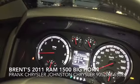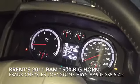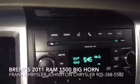Hello, Frank here from Johnson Chrysler. Just thought I'd take a quick moment out to show you the 2011 Ram 1500 that you're interested in.